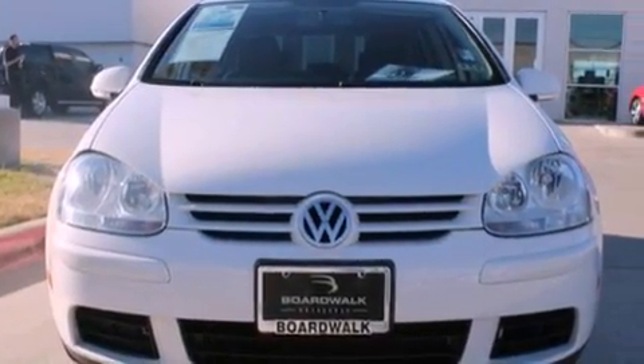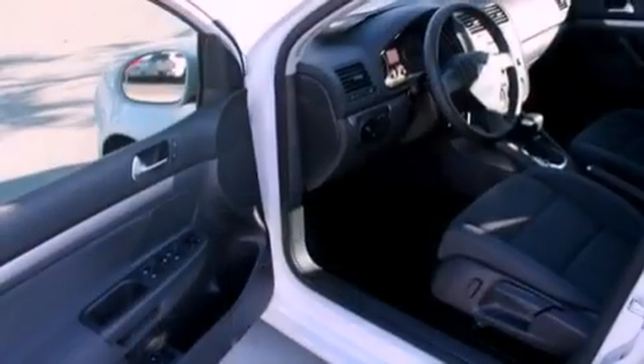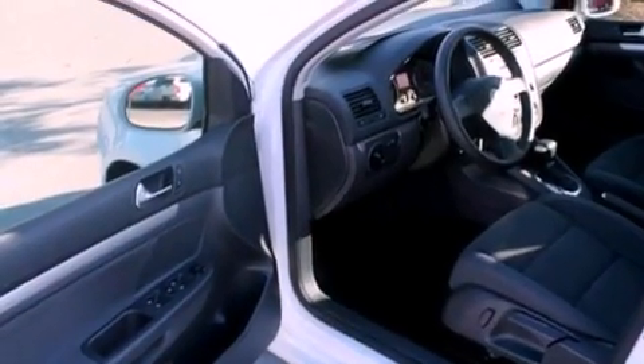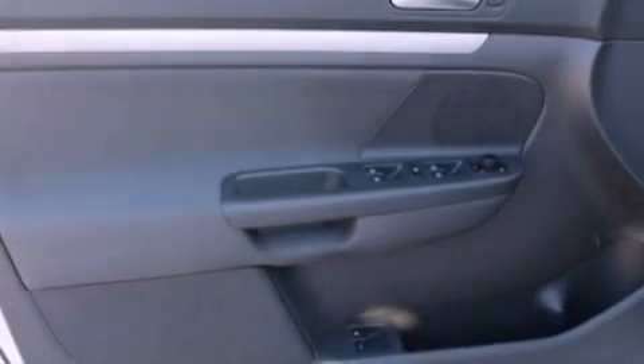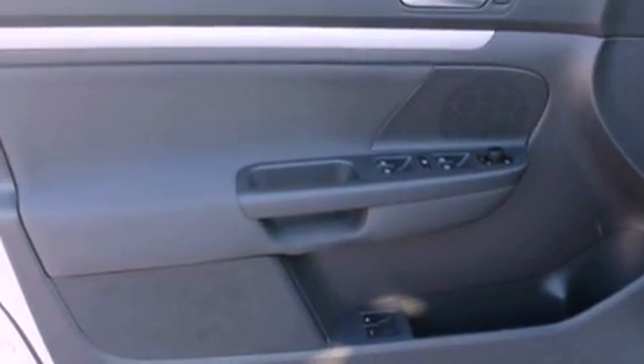The following features are also included: air conditioning, a split folding rear seat, cruise control, a premium audio system, a passenger side vanity mirror, and a security system.